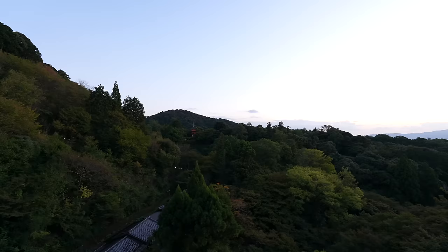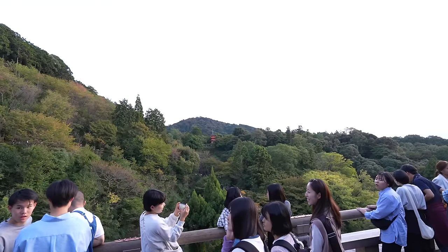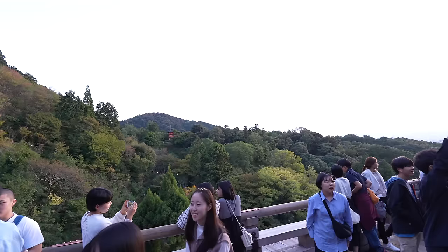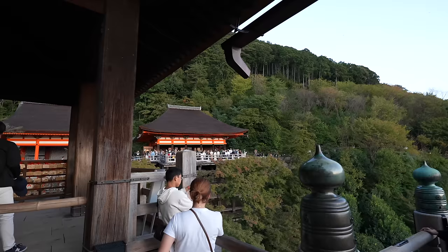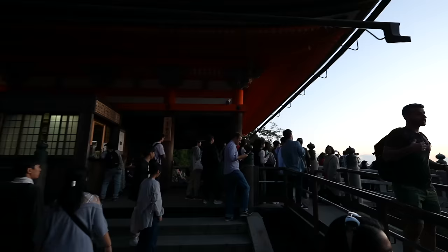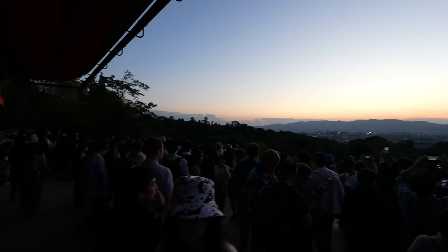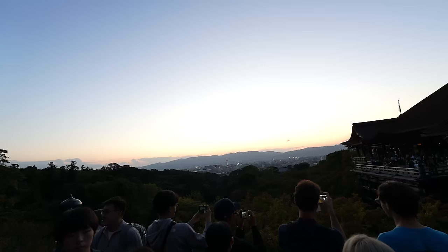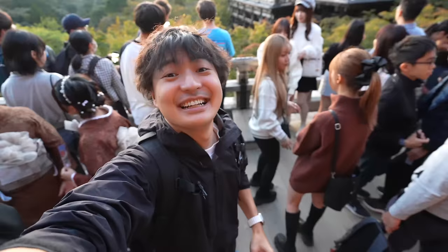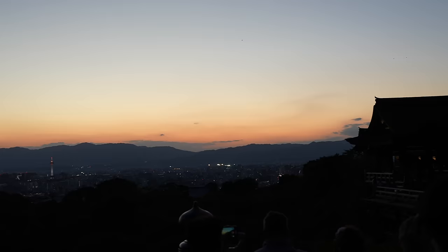We are at the stage of Kiyomizu Temple. From here we can see the town really beautifully. We can see the stage beautifully from there, so let's go. Maybe it's because of the sunset time — we need to wait to get there. During the pandemic when I came here, I could take photos by myself. But now it's impossible. That's a beautiful sunset, but there are just so many people here — super crowded. But the sunset never changes and it's really beautiful.